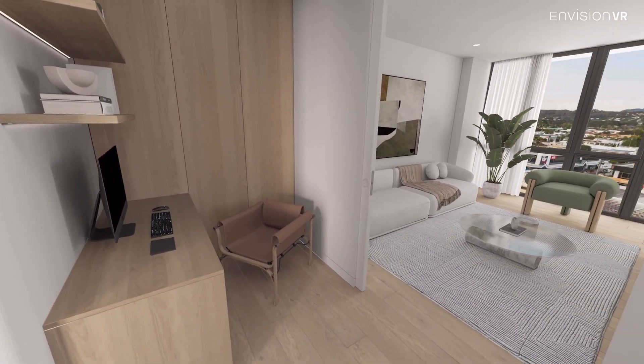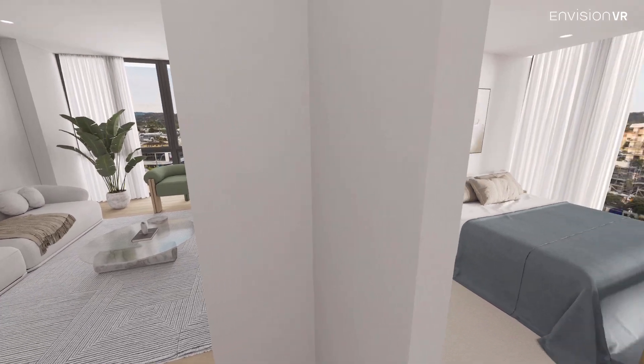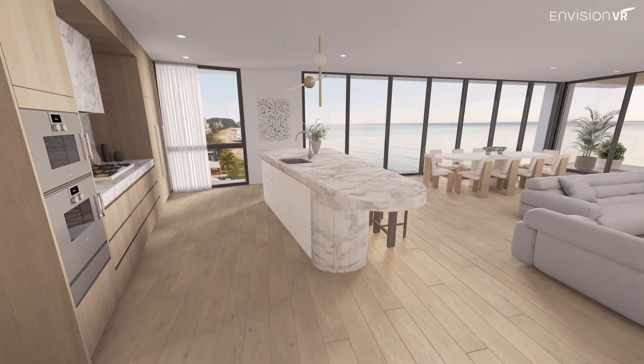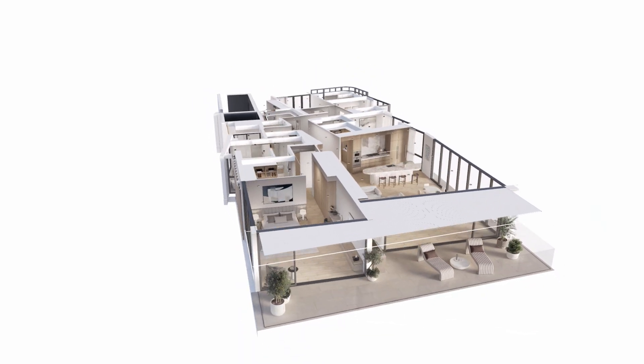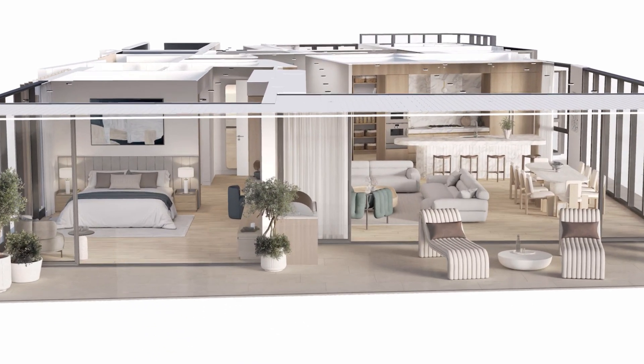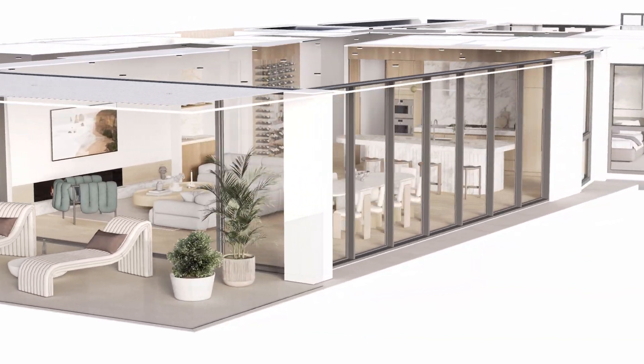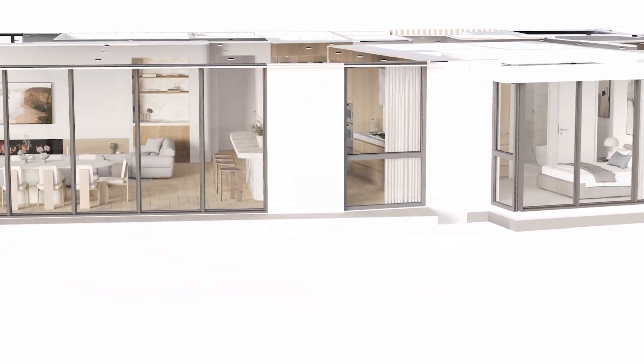We've got other very high-end projects that we're currently doing at different stages where we haven't used this technology, and I can assure you that the sales rate across the two are different as a result. So we will be looking to utilise the Envision VR platform moving forward because it's been instrumental in gaining confidence of buyers, confidence within the team, and clarity from a construction, development, consultant, and buyer's point of view.